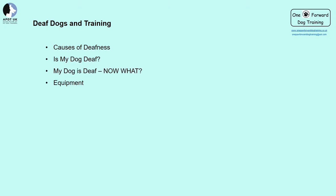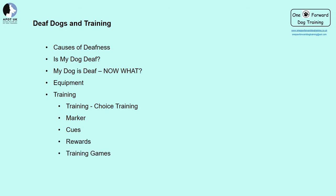Here is what we're going to cover today: causes of deafness, how to tell if your dog is deaf, what to do if your dog is deaf, types of equipment, and — what you really want to know — how to train your deaf dog. We'll be explaining choice training, how to mark behavior, examples of cues, reinforcing behavior, and some training games. Please wait until the end for my very own special offer.